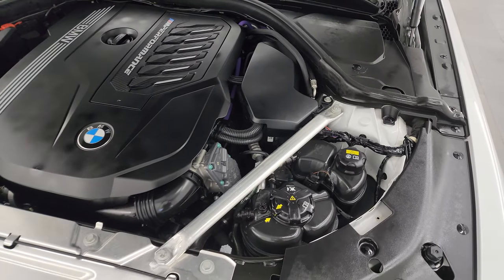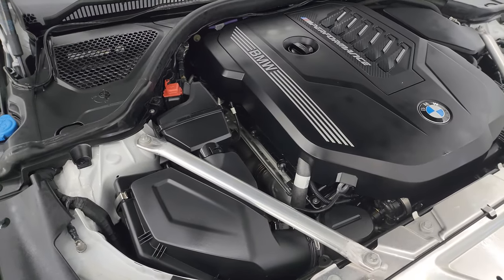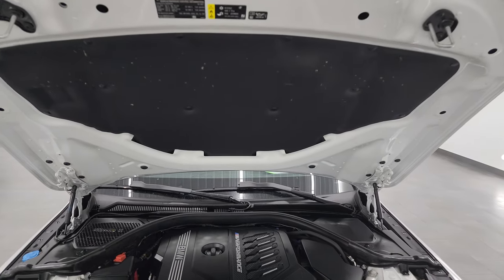Once again, this car has been fully safetied and inspected by our service shop. It has a fresh oil and filter change. All the fluids have been checked and topped off and this car is 100% ready to go. The shocks are doing a nice job holding that hood up, and there is the emissions sticker.